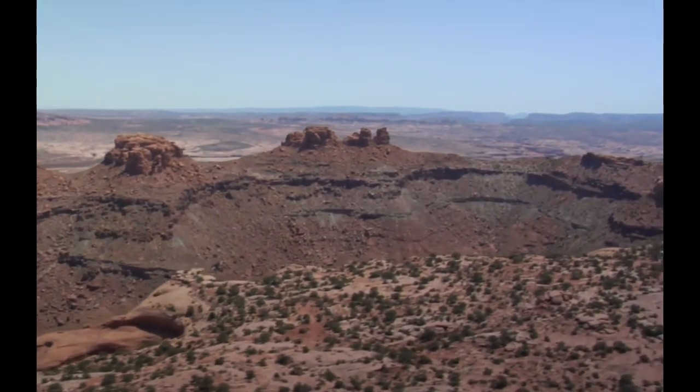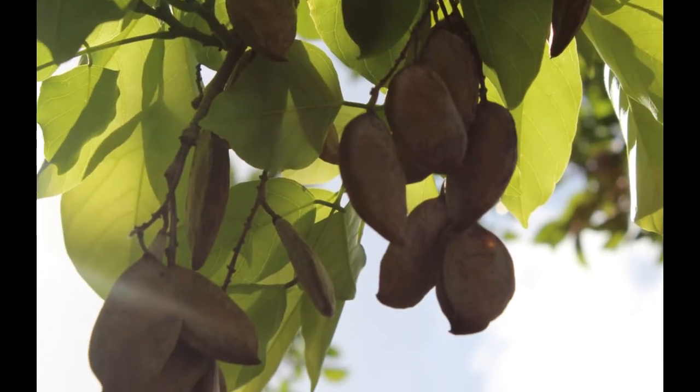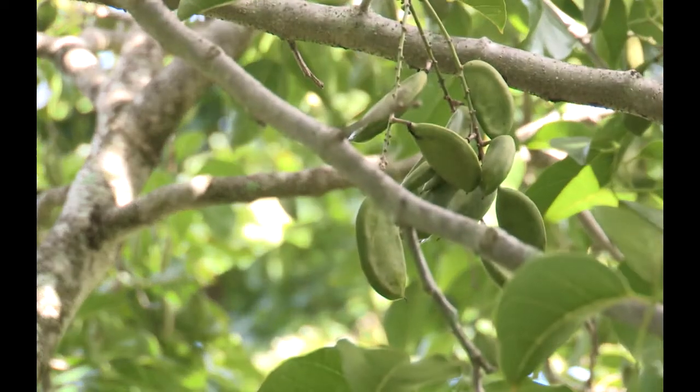As long as we keep using fertilizer to produce crops for biofuel, we are going to be harming the environment. But luckily, we're already working on a solution. We're trying to develop Pongamia as a new bioenergy crop. It's a tree legume — like soybean, peanut, or clover — it produces nodules on its roots, which enables it to assimilate nitrogen from the atmosphere and turn it into a form the plant can use, contrary to non-legumes which require nitrogen fertilizer.